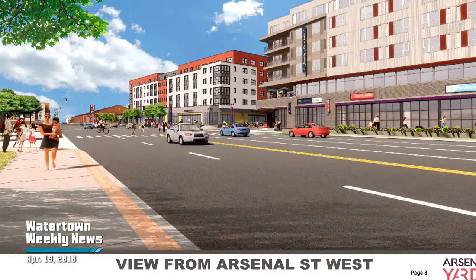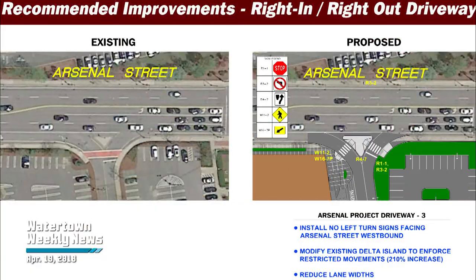One of the main concerns voiced by the Watertown citizens at this meeting were the pedestrian sidewalks along Arsenal Street. Eric Brown described their plan to keep the pedestrian safe while walking around Arsenal Yards.